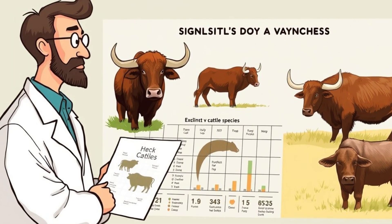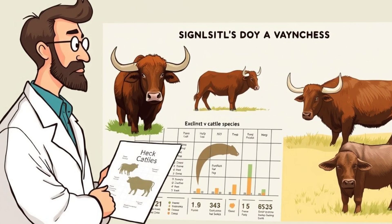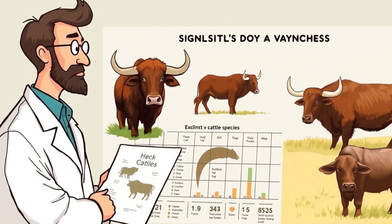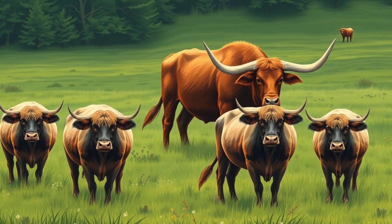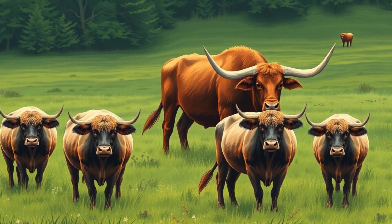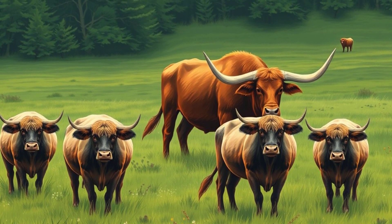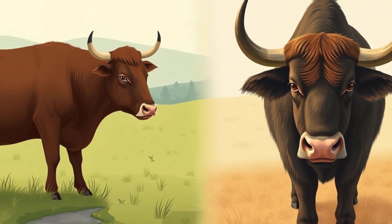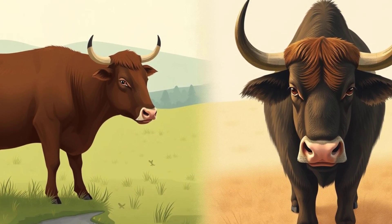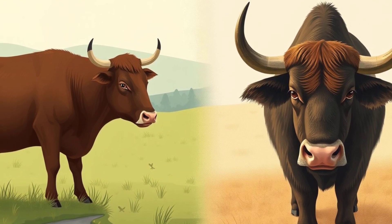One of the oldest and simplest methods of de-extinction is selective breeding. This involves finding modern relatives of extinct species and selectively breeding them to bring back ancestral traits. A great example of this is the heck cattle, bred to resemble the extinct aurochs — massive wild cattle that roamed Europe. But this method has its limits: it doesn't bring back the actual extinct species, just something that looks similar.